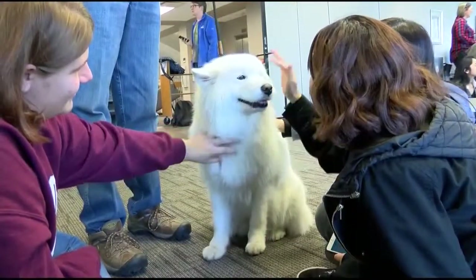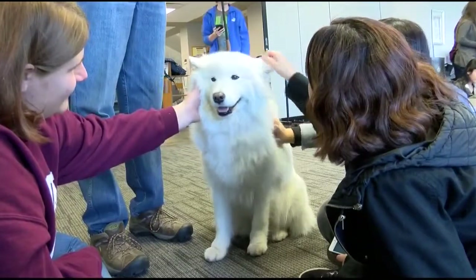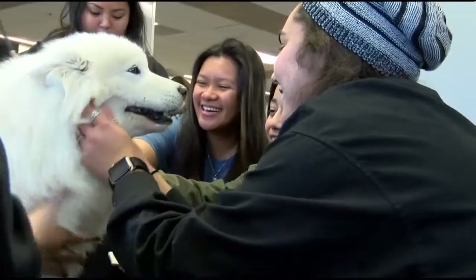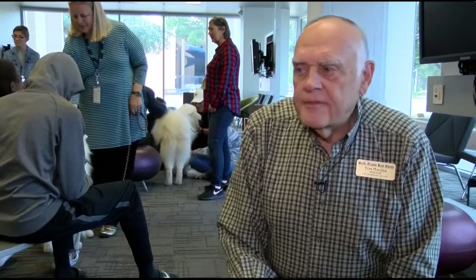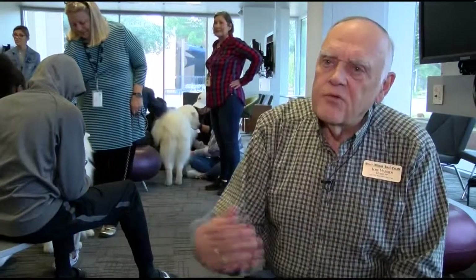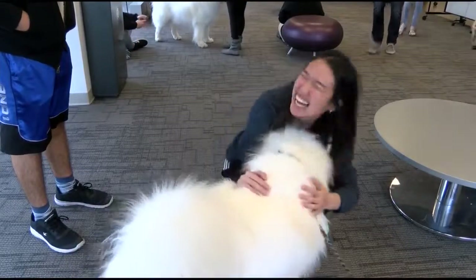Once the dog turns one and has the temperament to become a therapy dog, it must pass the Canine Good Citizen Program, a prerequisite for most therapy dog groups. The things for a CGC are pretty common sense: heeling, sitting, stay, walking over crinkly paper to make noises — just being a calm dog.